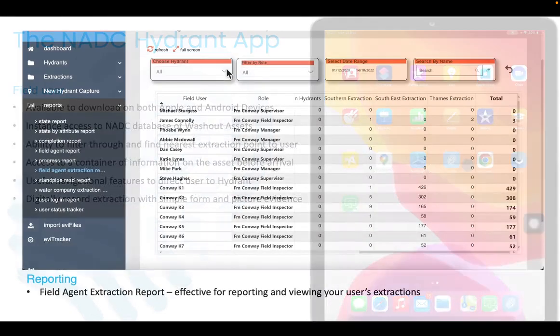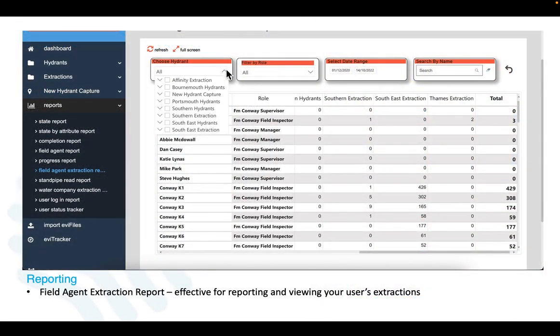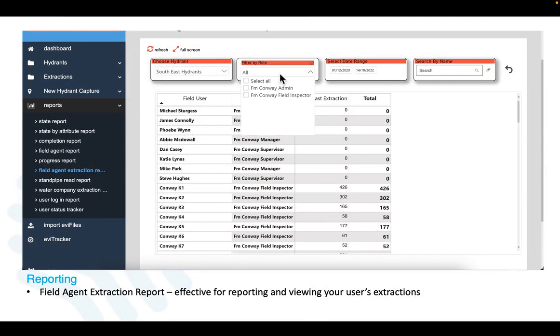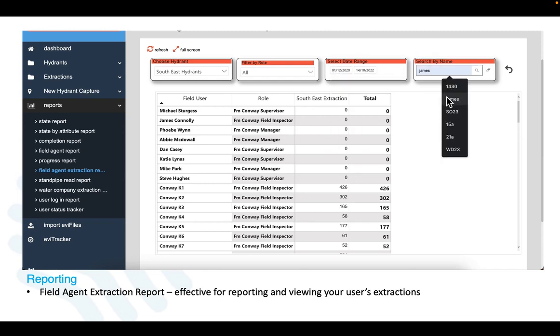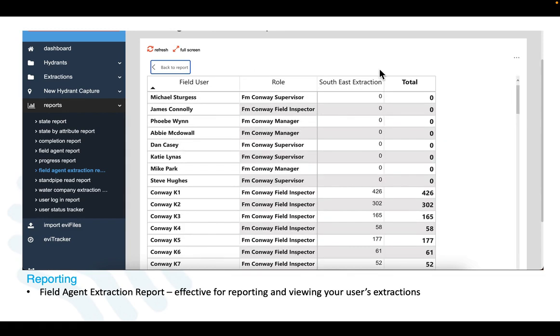Managers then have access to a web version that works in unison with the app. Live reports including the field agent extraction report allow managers to report on all extractions completed, effective for reporting and viewing user extractions with filters allowing you to drill down and focus in on specific data sets.